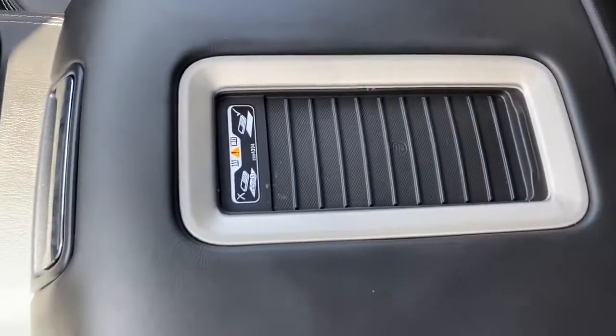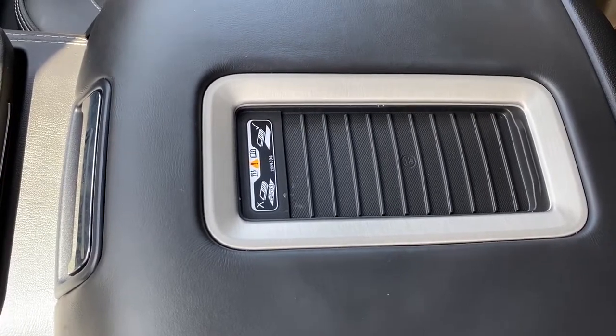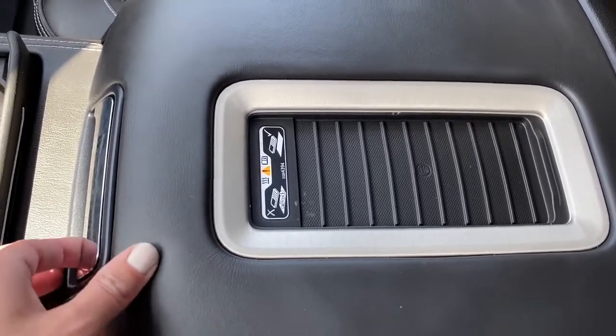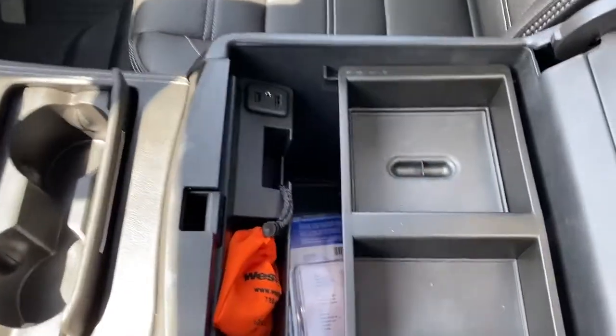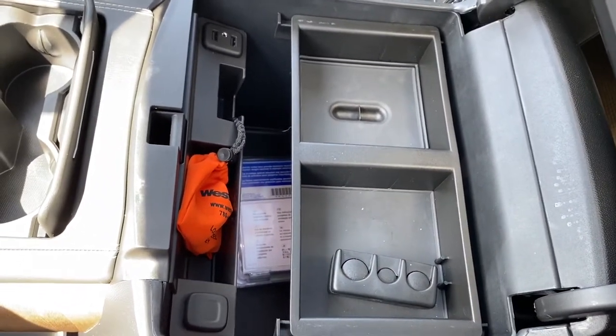We've got two cup holders. On top of the center console we've got the wireless charging pad — simply place your phone on it and it will charge your phone for you. Inside the center console it's quite deep and spacious and we've got some USB and power plug-ins.